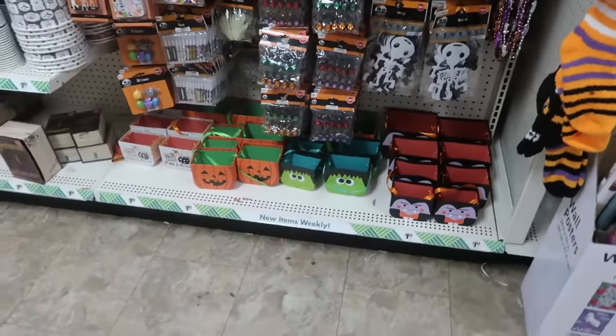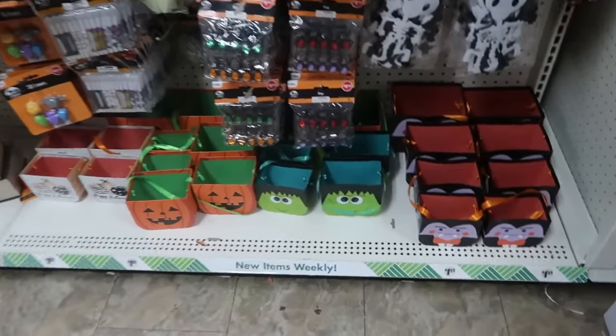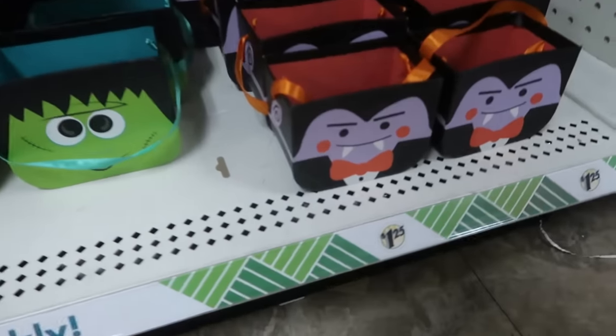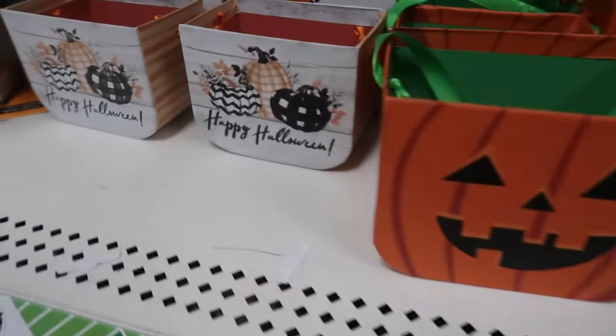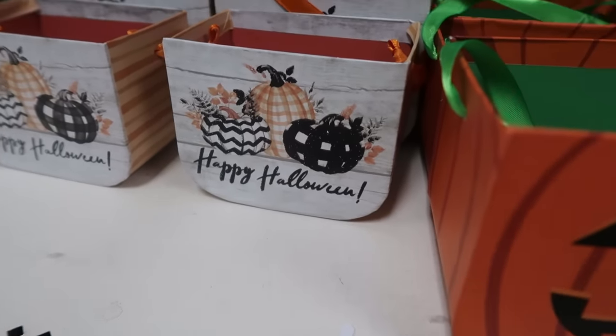Hey my pretties, welcome back. We are in Dollar Tree. They got the nesting boxes out with the Dracula, Frankenstein — of course he's cute — the pumpkins and Happy Halloween right there.